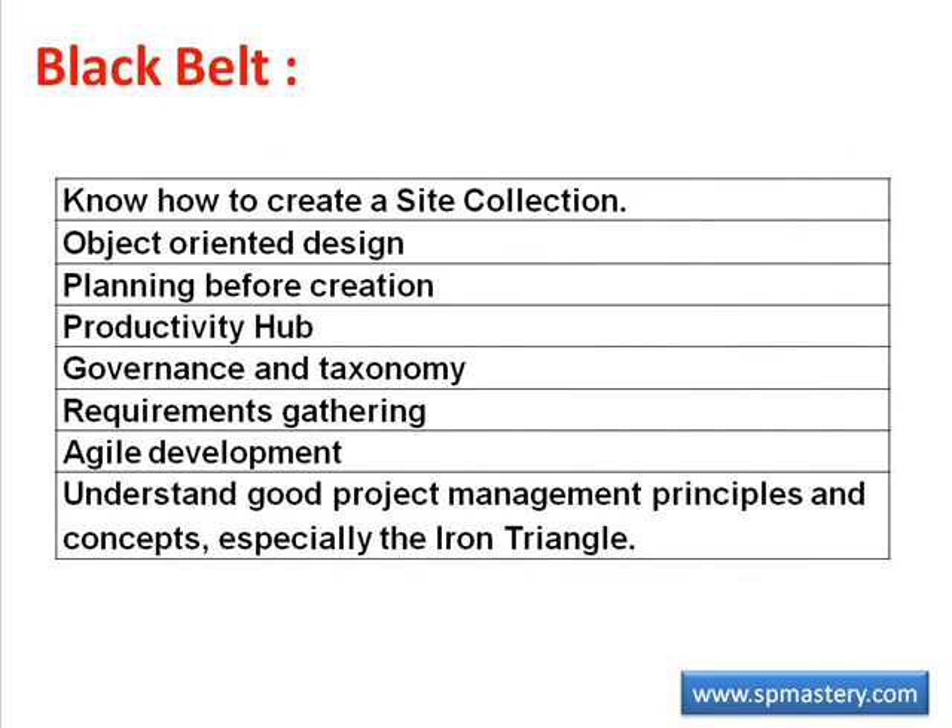To become a black belt, a SharePoint user should know how to create a site collection and why a single purpose site collection is so important, because they may need to persuade their SharePoint administrator to create a site collection for them. A black belt should understand object-oriented design and be able to work through a process where they analyze the stakeholders, objects, data flows, and workflows involved in solving a business process. They should understand the importance of planning before creation, understand SharePoint governance and taxonomy, know how to gather requirements, understand the concept of agile development, and have a grasp of good project management principles.